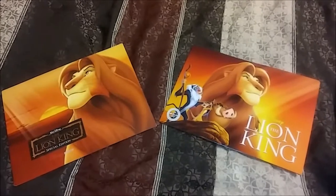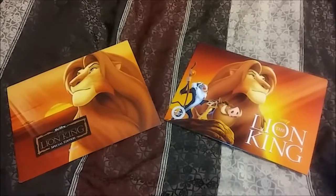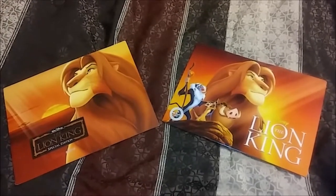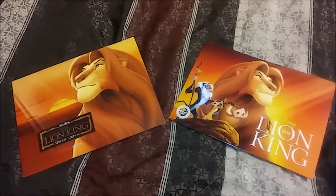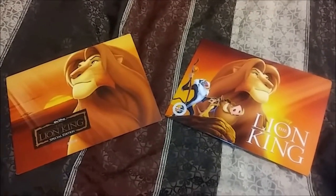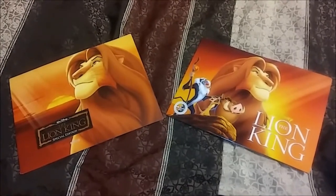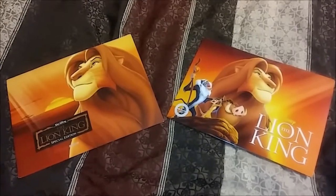When the Disney Store offers these, it's usually a situation where they are releasing a movie of some sort — be it Lion King, Finding Nemo, Star Wars: Force Awakens, etc. And what they do is they offer, if you pre-order it, they offer a lithograph set. I have two different sets from the Lion King, because we've bought it a couple times over the years.